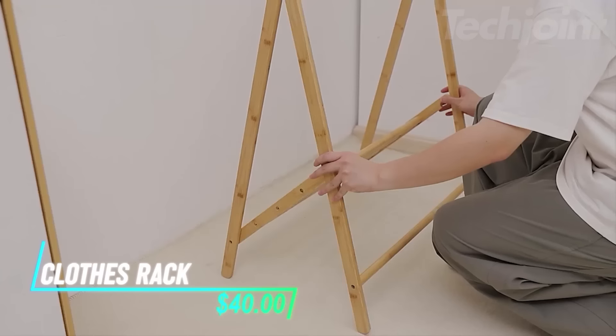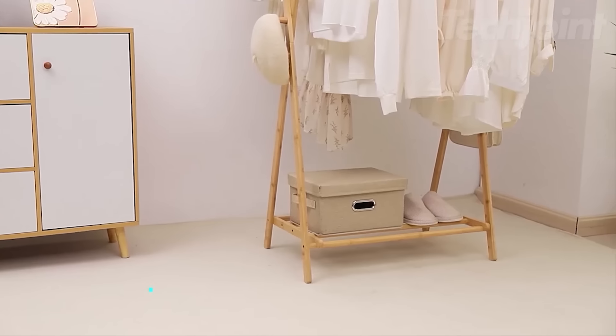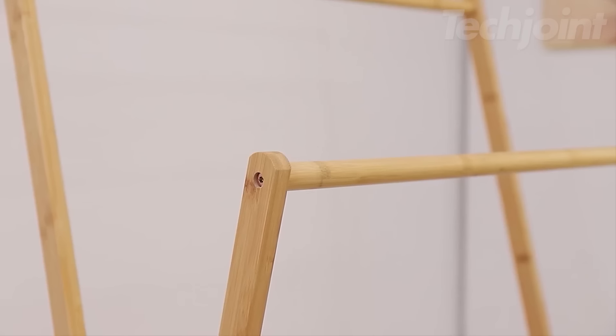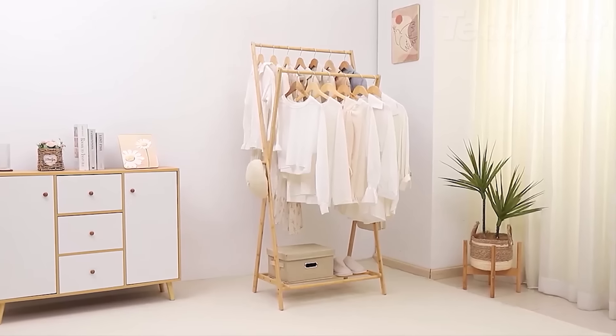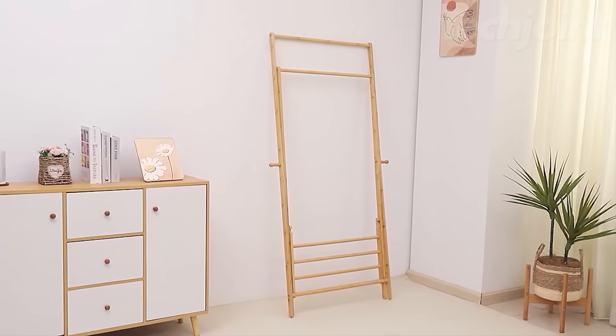Elevate your organization game with this stylish bamboo clothes rack. Featuring a smooth, polished surface, it ensures your clothes are safe while providing ample storage options. With two hanging heights and a sturdy shelf, it's perfect for coats, shirts, and more. Its foldable design makes it ideal for small spaces, offering both function and elegance to any entryway or bedroom.